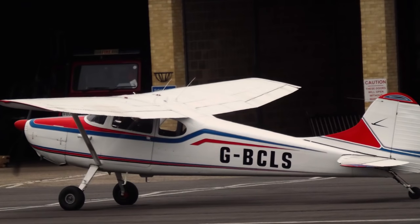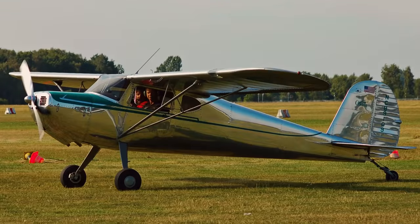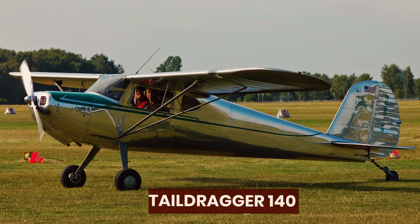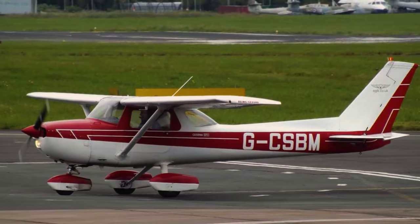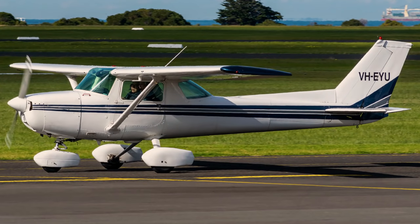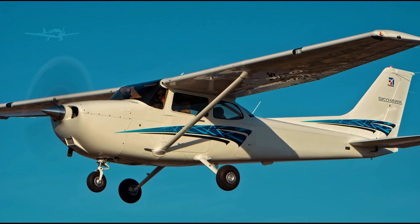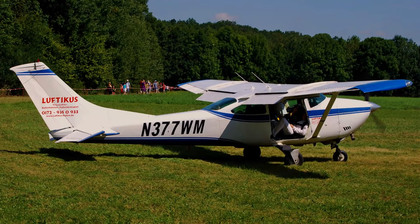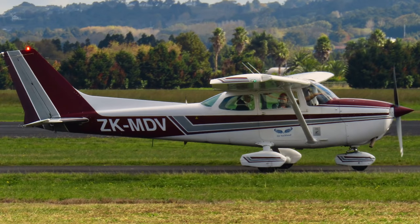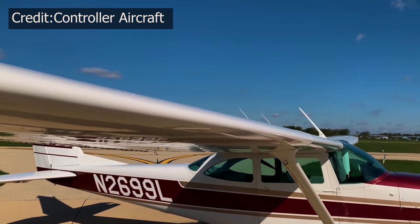Its introduction was controversial, as the 170 was a much-loved airplane, and the switch to tricycle gear was seen by some as a betrayal of tradition. Around the same time, Cessna also discontinued the tail-dragger 140 in favor of the all-metal tricycle gear 150. This certainly was a gamble for Cessna, ending production of popular, proven designs, but it was a gamble that paid off. The company's new consumer airplanes, the 172 and 182, were tricycle gear designs that had long lives and prodigious production numbers while boasting two of the best safety records in light general aviation. Their production numbers speak for how well that equation worked for the flying public.